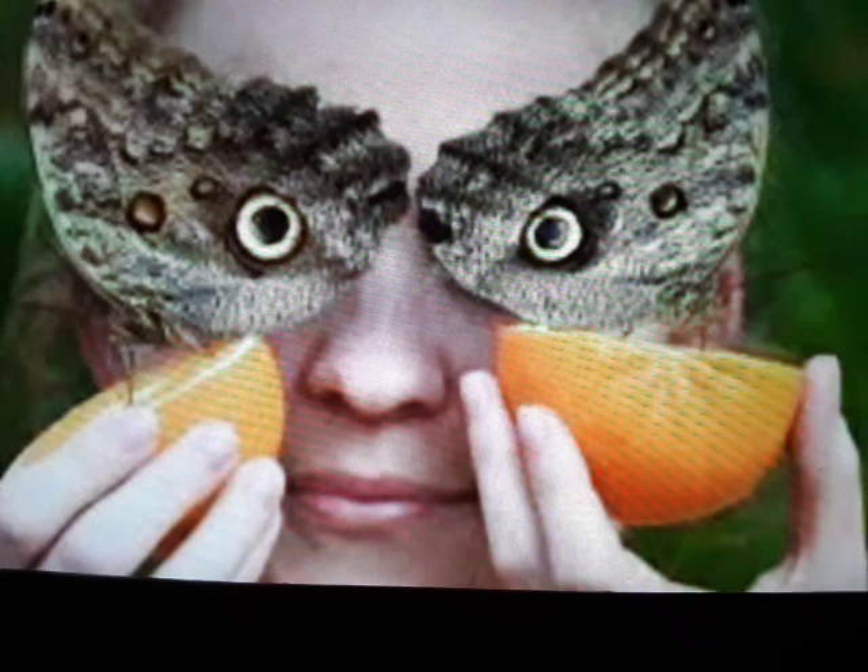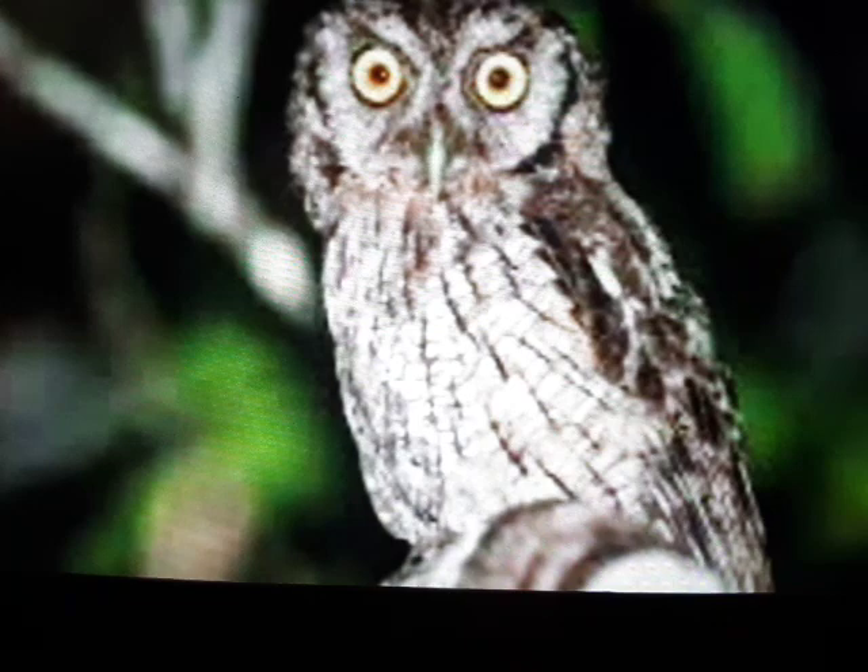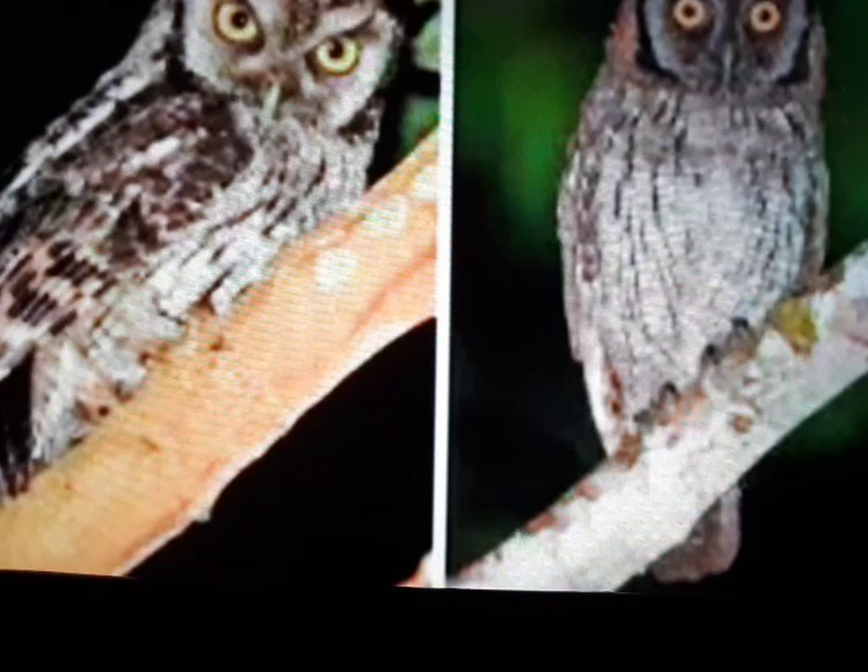Some people would tell us that patterns such as the perfectly designed owl eyes on the butterfly's wings happen by chance, by evolution. Well, the chance that a butterfly's protection is accidental and comes from evolution is so small that we surely wouldn't want to bet on it, now would we?